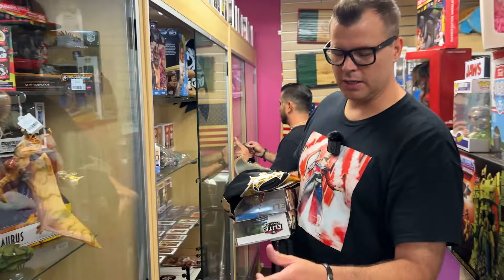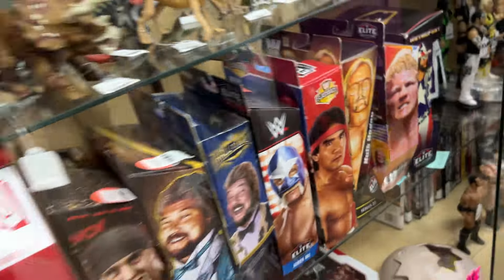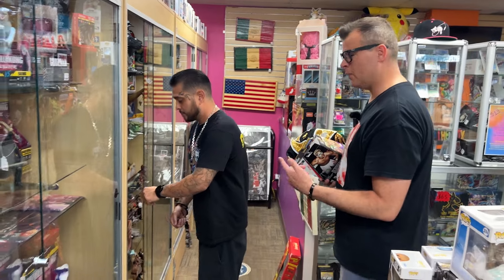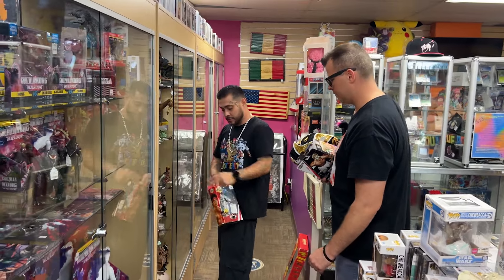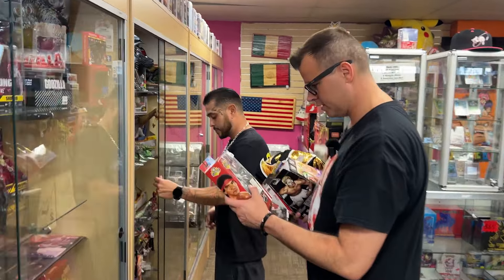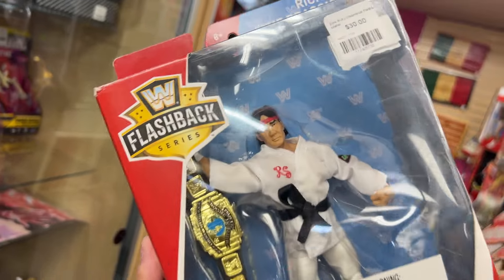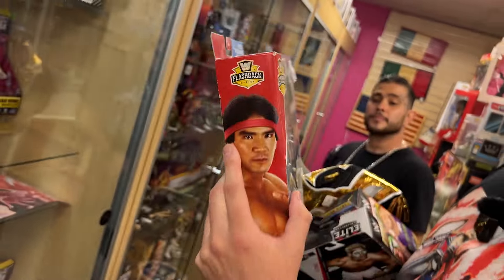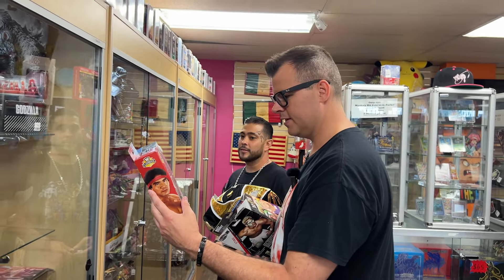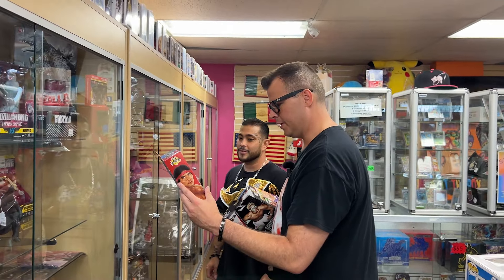Let's go with the Flashback Elite of Ricky the Dragon Steamboat, which I think is a pretty damn cool one. And then there's just a couple of Marvel pieces that I want to go with, and I think that's going to be it for today. This is an older Elite, and if you look real close at the face, it's not very great — this is obviously long before the RealScan technology — but the gi is just sick. And the title looks good.